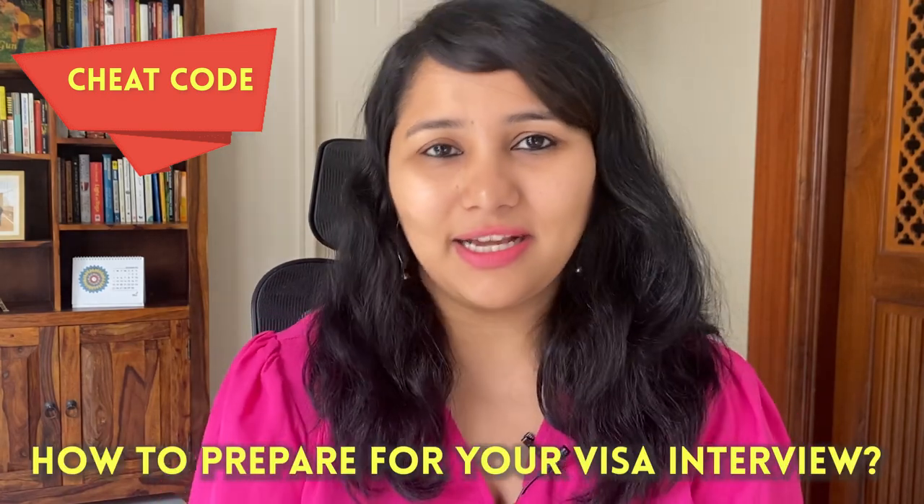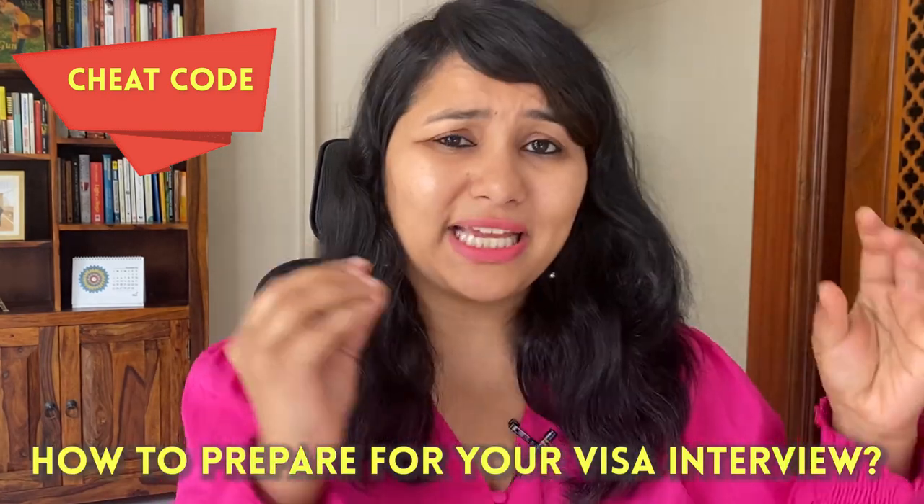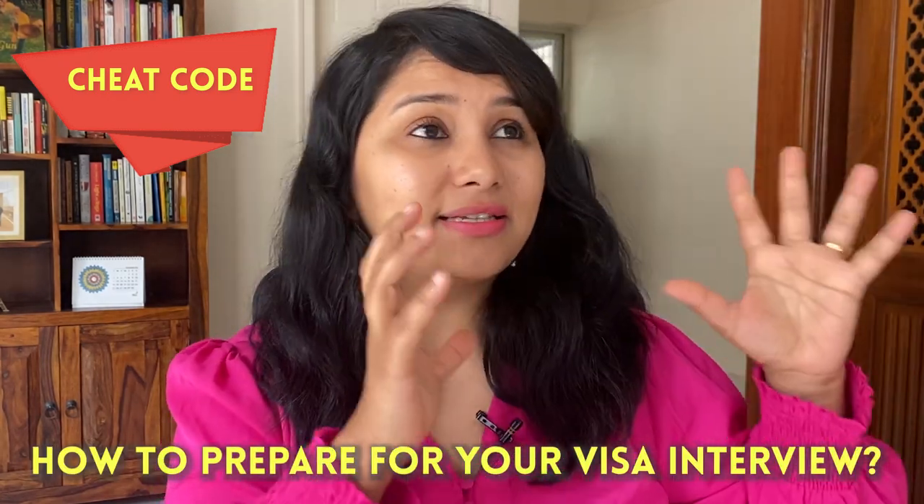With this video, we have officially kicked off our spring 2023 visa series. The next video in the series is going to be a big one — we have analyzed over 100 F1 visa interview experiences for the fall intake to give you a cheat code on how to prepare. We're going to go into the exact rejection reasons, the exact sentences and words you need to avoid, and of course what are the things that you need to do. Make sure you subscribe and stay tuned for this video.